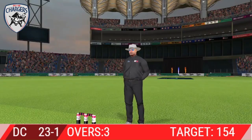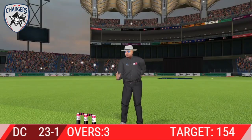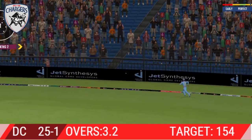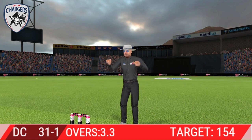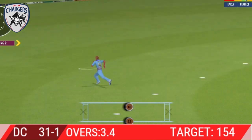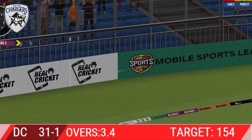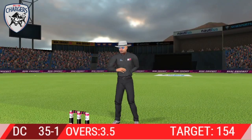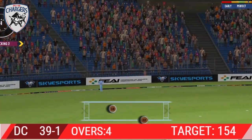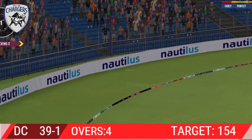A magnificent shot for four. Wow, that is extraordinary — that's a magnificent hit for a six. That is glorious, absolutely glorious, perfect timing. Glorious, absolutely glorious.